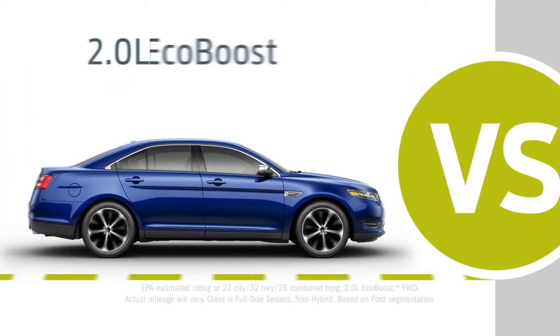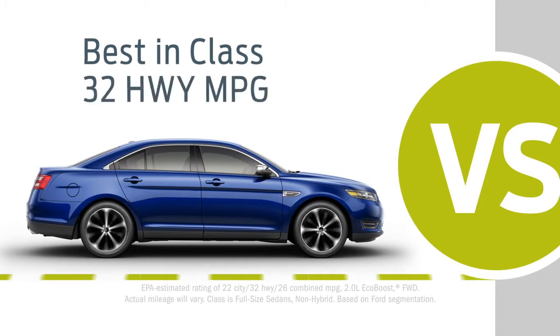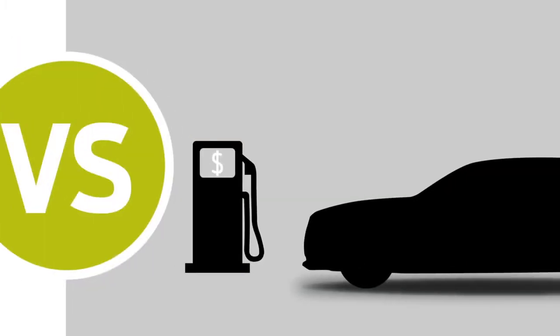And when equipped with the 2.0L EcoBoost engine, Taurus has best-in-class highway efficiency. The 300? Can't claim that.